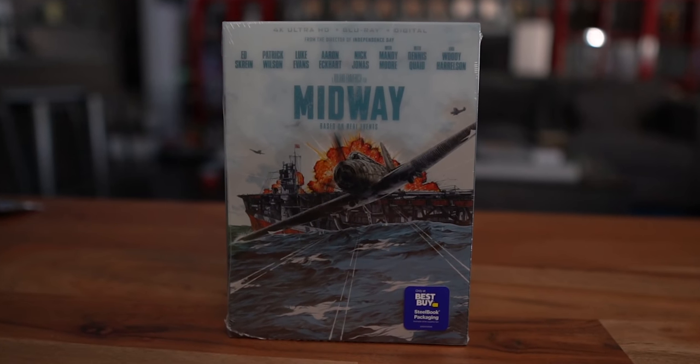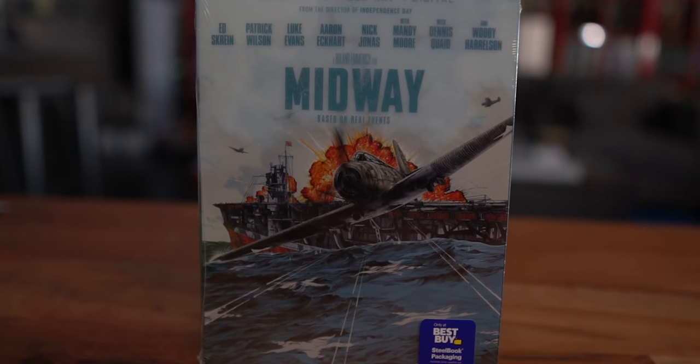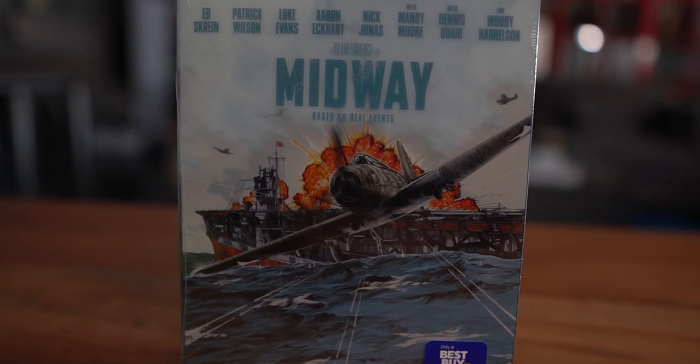Let's do another giveaway. We have right here the movie Midway from Roland Emmerich — it's a war movie and it comes in a special steelbook packaging, a special limited edition artwork. It's 4K Ultra HD Blu-ray plus digital. This is something the movie studio sent me and I'm giving it to one of you guys. I love steelbooks — they're like actually metal cases. So if you want to win Midway on Blu-ray, stay tuned — we'll tell you how later in this video.